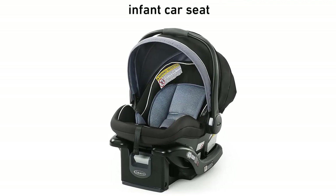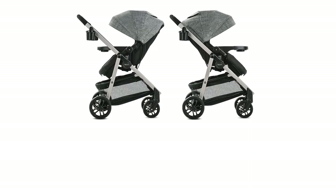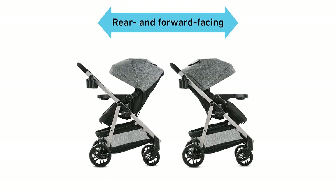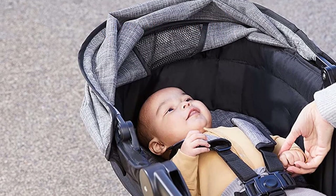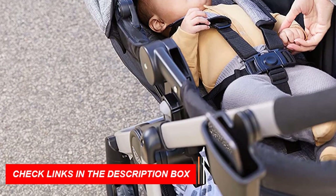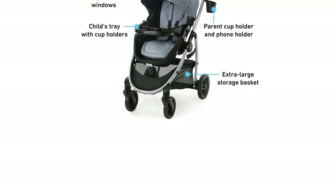One of the standout features of the Graco Modes Promet Travel System is its true pram mode, which allows you to use it as a traditional pram, providing your baby with a cozy and comfortable sleeping space. The stroller also has a reversible seat, allowing you to easily switch between forward-facing and parent-facing positions. Its one-hand fold makes it easy to fold and store, while its extra storage and child tray provide ample space for all of your baby's essentials. The stroller also has a large canopy with a peek-a-boo window, providing excellent sun protection and allowing you to keep an eye on your baby.